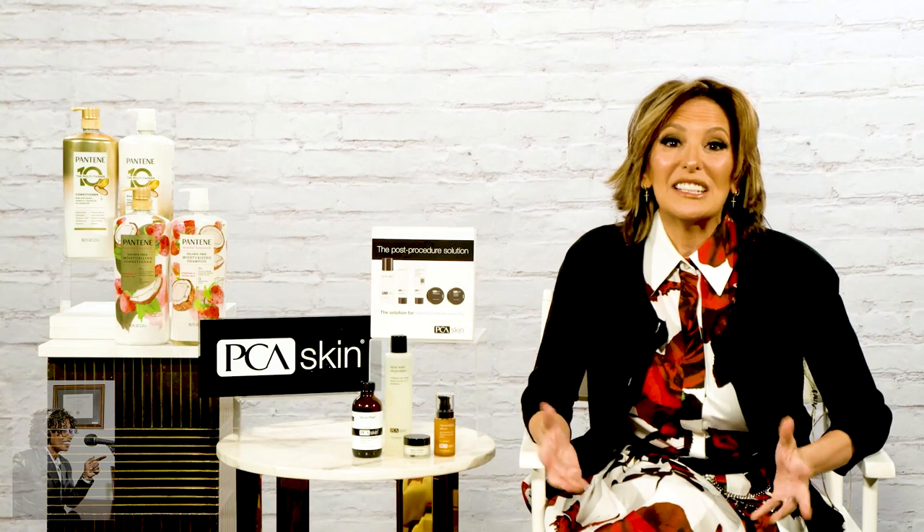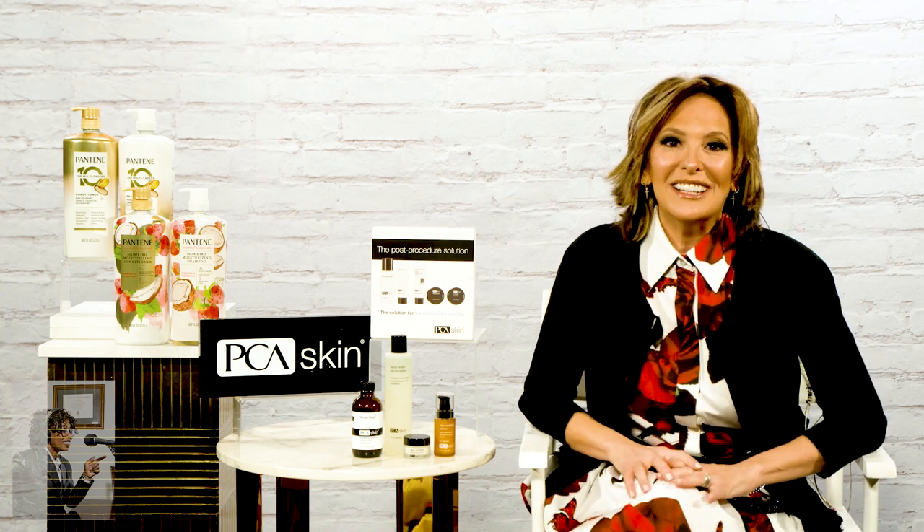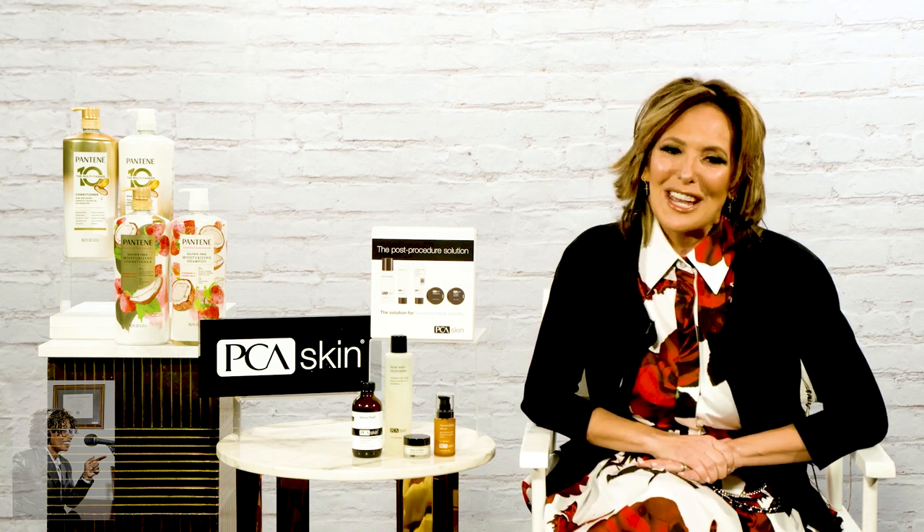Their expert estheticians really customize your treatment depending on your goals, your skin type, and how much exfoliation you want to do. After your service, they'll send you home with a complimentary PCA skin kit to protect your investment. Also, through March 10th to the 24th, they're giving away a free full-size daily exfoliant worth $46 when you spend $150 or more on products at participating locations.